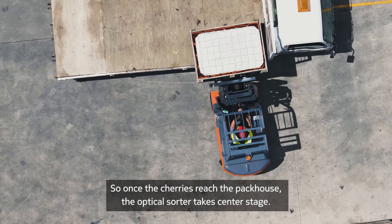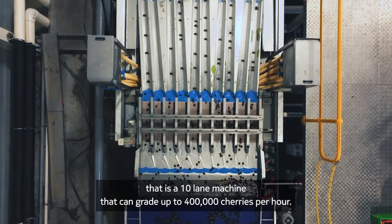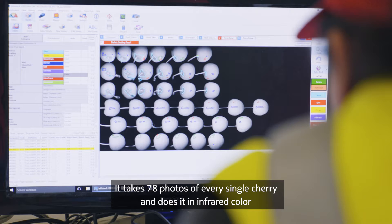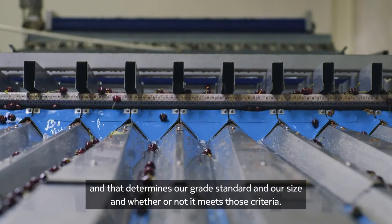Once the cherries reach the packhouse, the optical sorter takes center stage. That is a 10-lane machine that can grade up to 400,000 cherries per hour. It takes 78 photos of every single cherry — in infrared and in color — and that determines our grade standard, our size, and whether or not it meets those criteria.